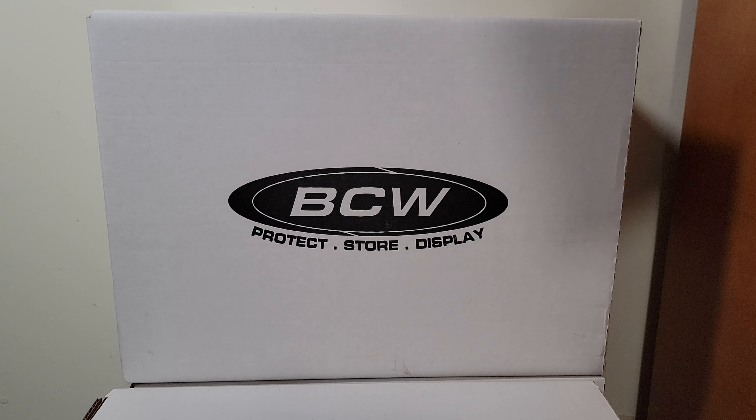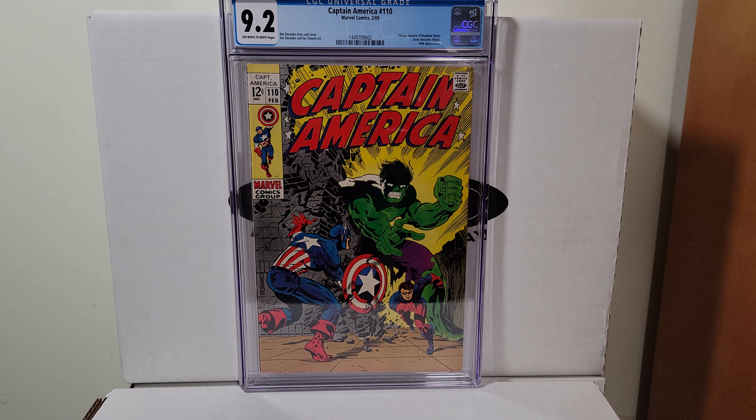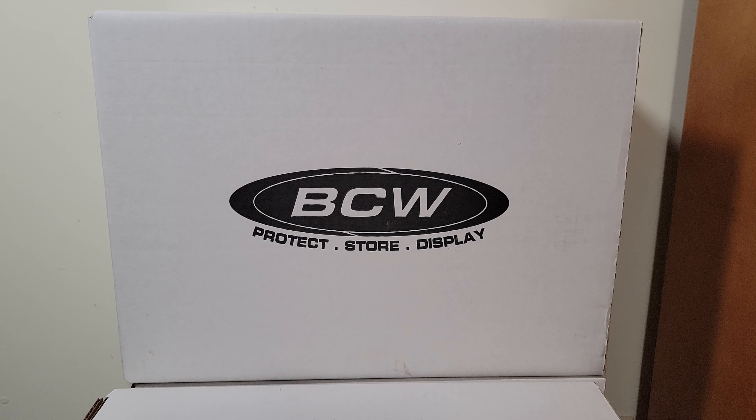Captain America 110, 1969 — 9.2 off-white to white pages. Steranko. I'd like to get a 9.6 in this one day.